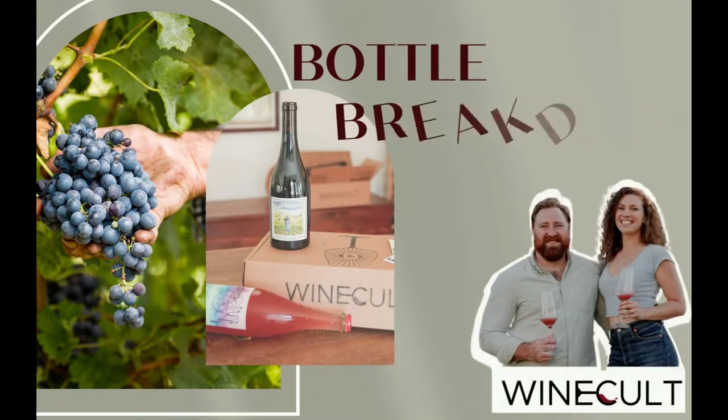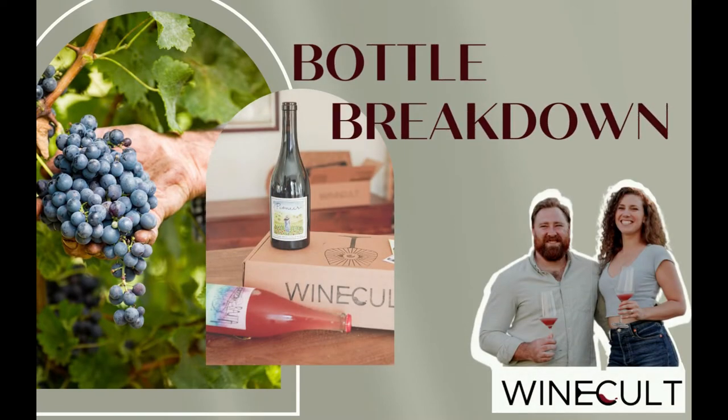Hi guys, this is Aaron from Wine Cult, and this is a Bottle Breakdown. Today we're talking about the 2019 Rose and Sun Merlot, but first make sure to like and subscribe to our channel so you can stay up to date on all the new wines we've discovered across our travels.